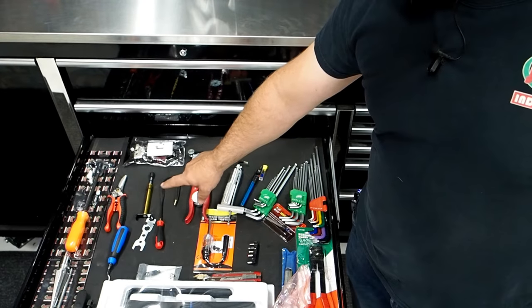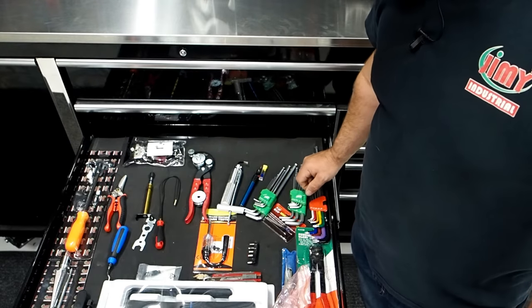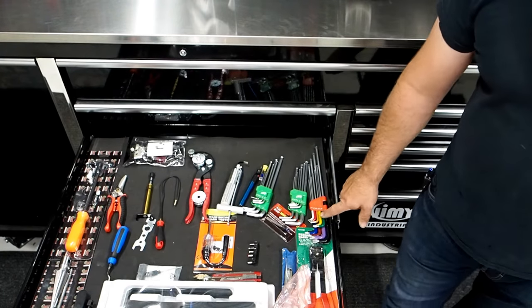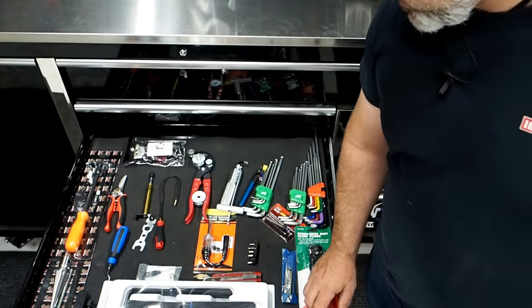You've got a pick up tool, a belt testing tool, an antenna removal tool, inline spark plug tester, windscreen puller, and all your allen keys in both metric and imperial. Plus your torques which go from T10 to T50. Got a set of CV pliers and feeler gauges there too.